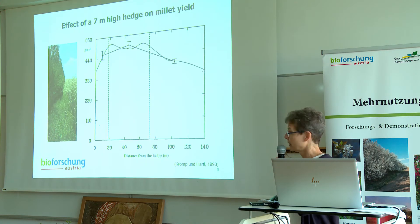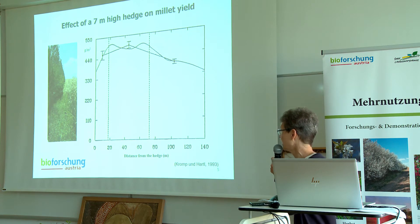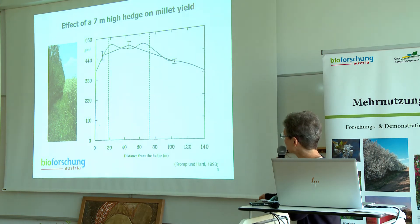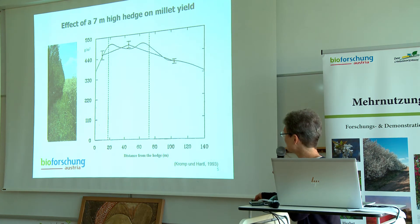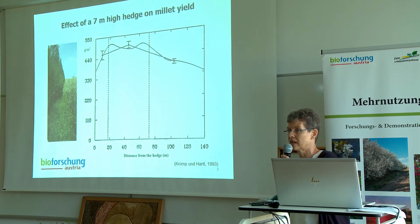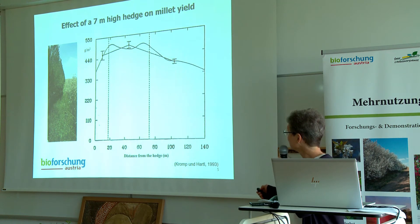This positive effect on the plants continued to the harvest. In the area protected by the hedge, about 20 to 75 meters from the hedge, the millet yield was clearly higher than in the area away from the hedge.